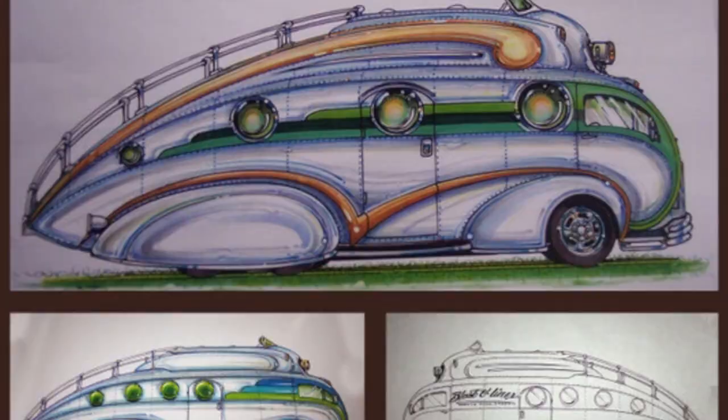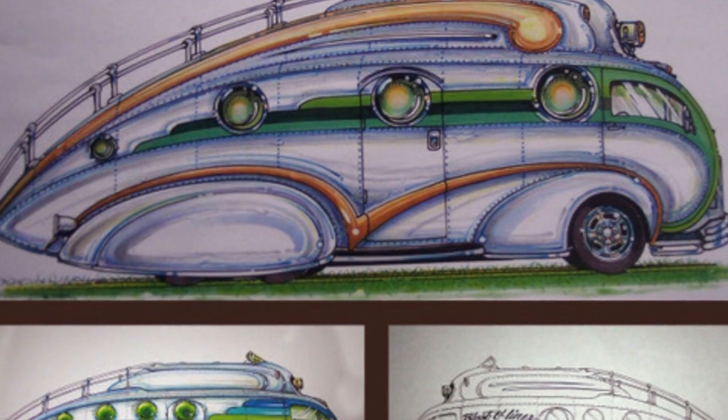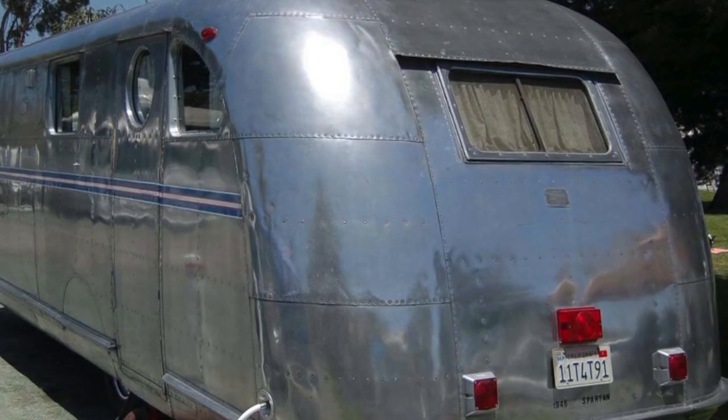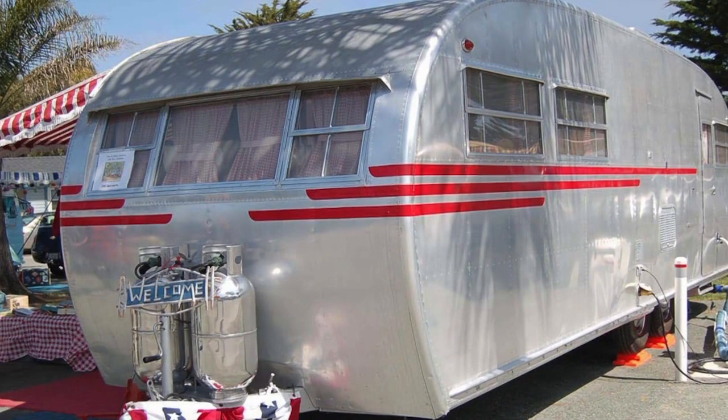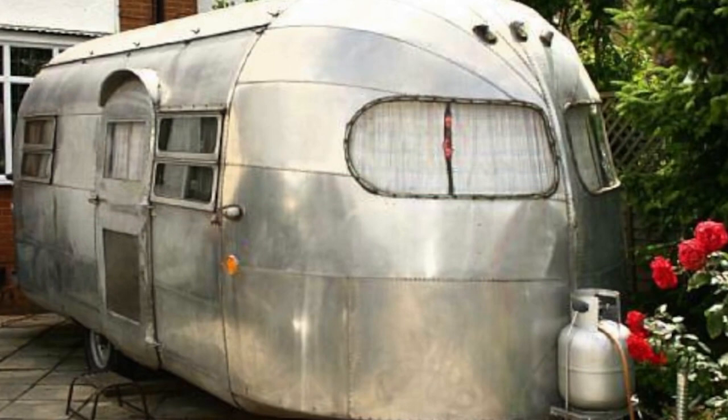"I think of it as a 1940s vehicle — everything in it should be period correct from around 1940. I actually got to study a group of vintage travel trailers from 1933 to about 1937: the early Bowluses, the predecessor to Airstream, the Curtis Wrights, the Spartans. Those were a big influence going into the design of the Deco Liner."